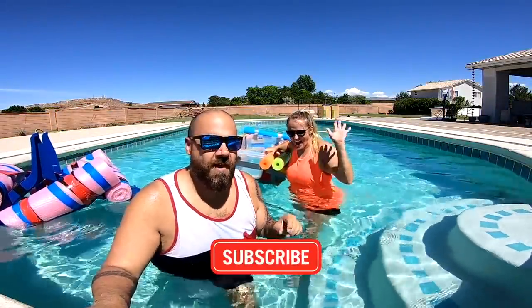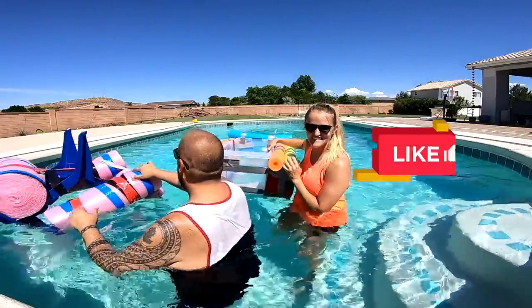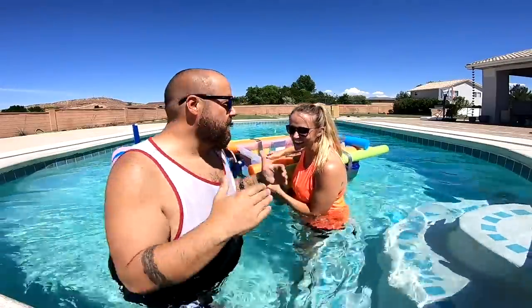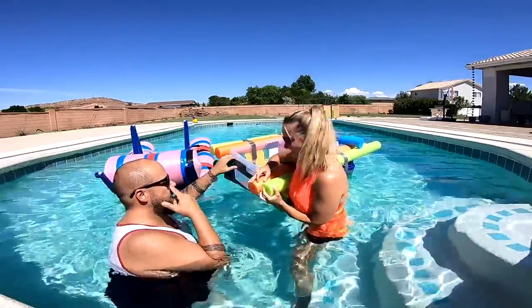Welcome home! You guys are here on the Carl and Jinger Family Channel. We just did an awesome challenge where we made some chairs try to float on the swimming pool to see who was the last to sink. Jinger, you totally smoked me on that one. That was really awesome. But it gave us a great idea.